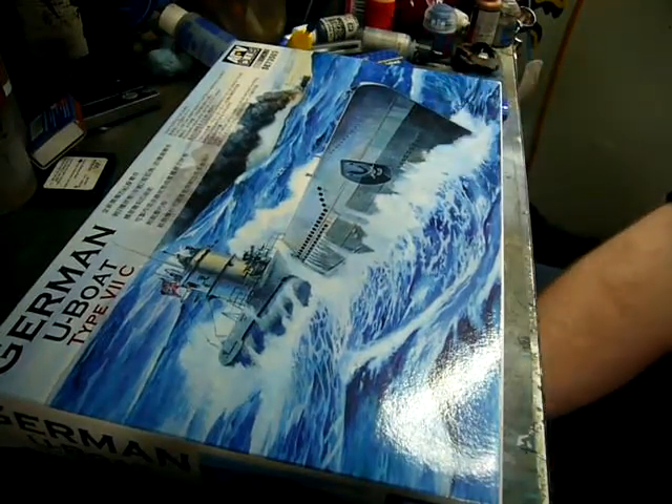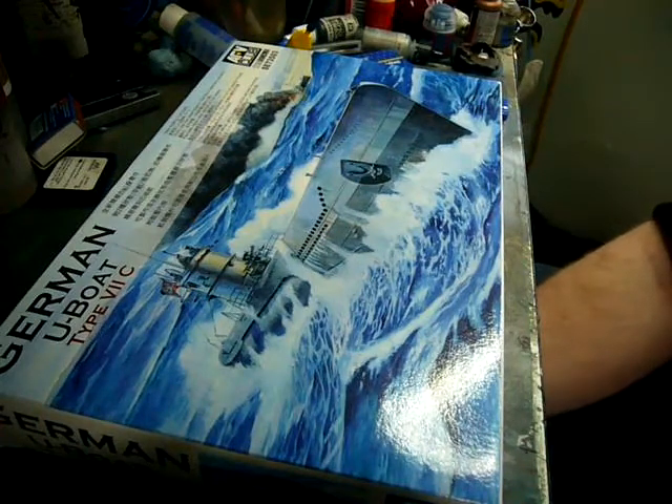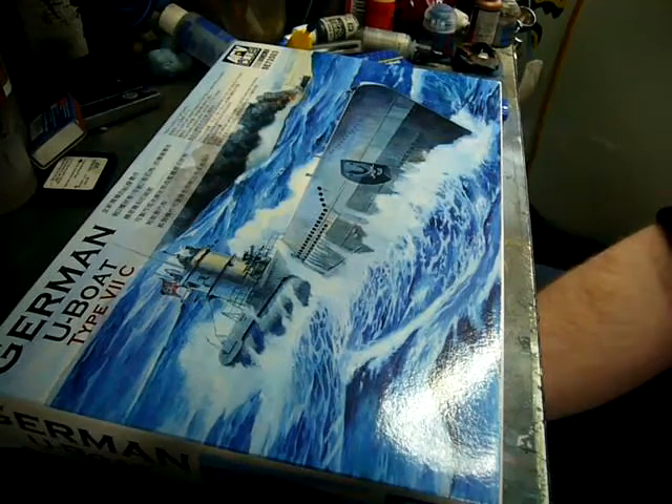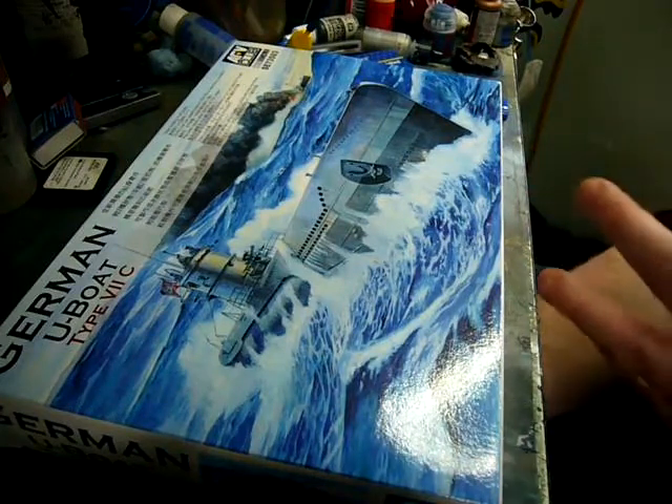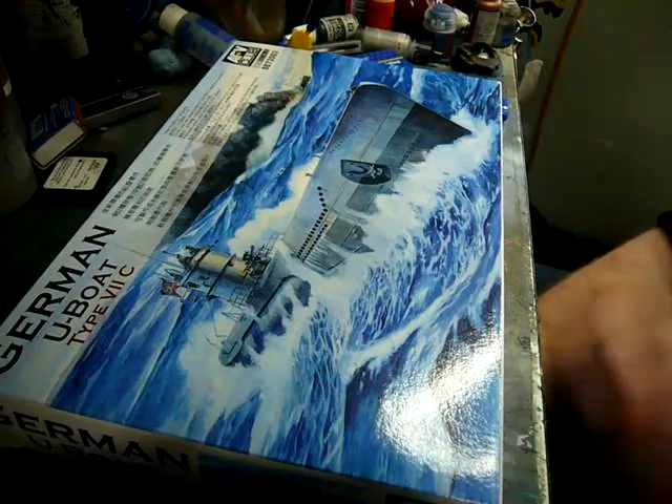Even with that high attrition rate, these boats were very successful — they would sink more shipping than every other Allied submarine combined. And that's just this single class of submarine, not including any other German classes.